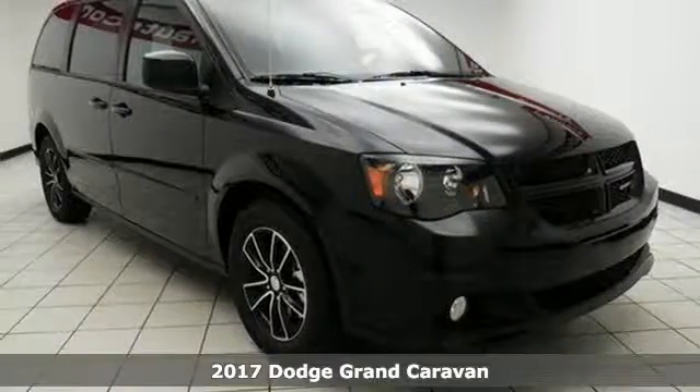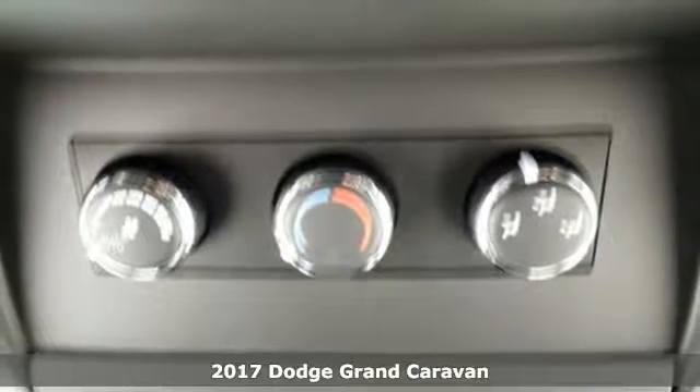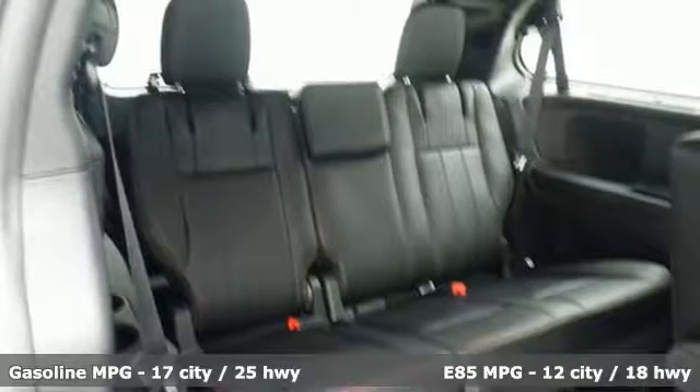It's a 2017 Dodge Grand Caravan. While the demands of family life may leave you exhausted, thankfully you have a partner that never tires in this Grand Caravan.